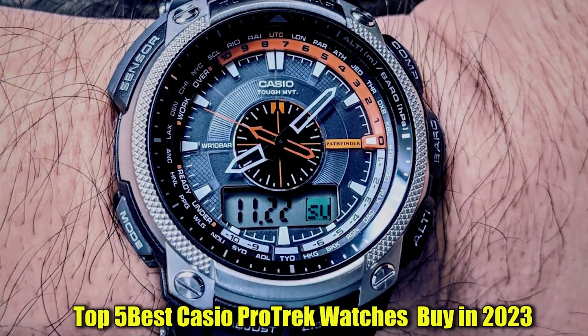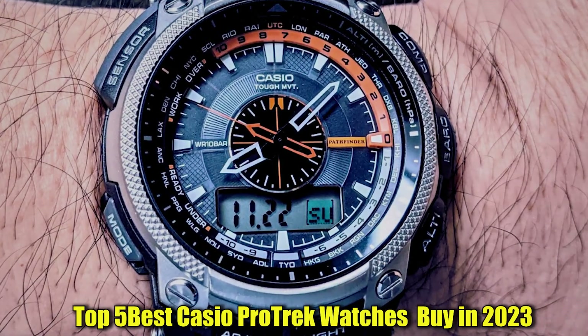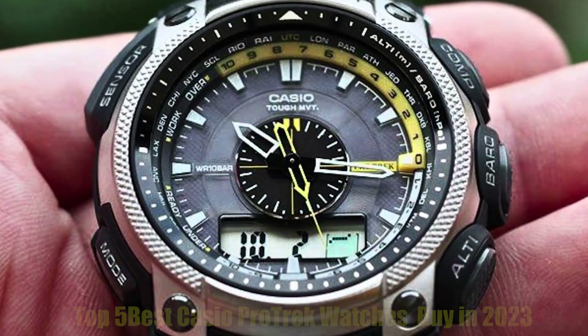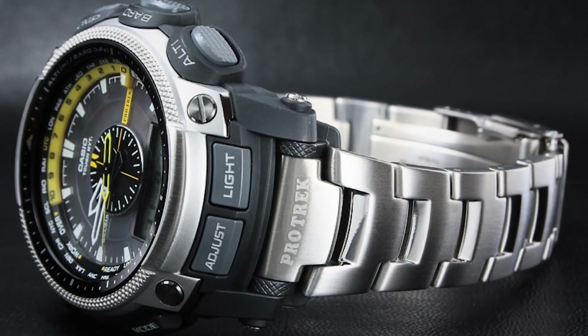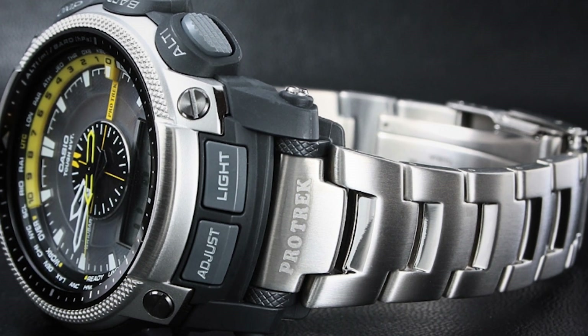Hello everyone. Today, I'm going to show you the best Casio ProTrek watches in 2023. All the watch product buying links are given in the video description. Now let's get started.